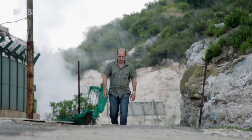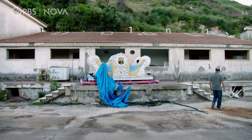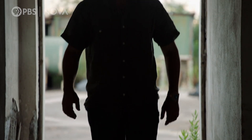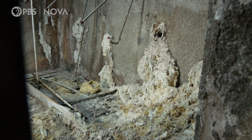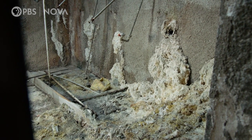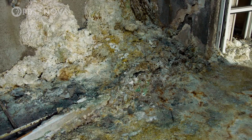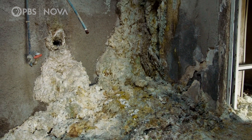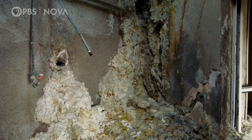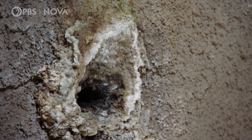A few hundred feet away, expert in volcanic risk Antonio Costa is visiting a deserted building. Inside, the walls and floors are covered in a thick layer of solidified ooze, and the air is filled with the acrid smell of sulfur. The volcanic vent has claimed the entire building — this hostile takeover began when gas from the vent punched holes through the floor and walls.